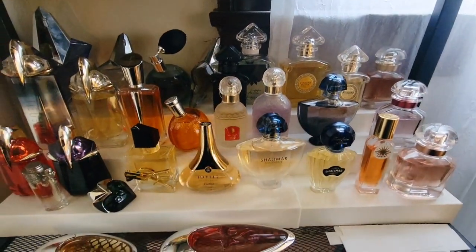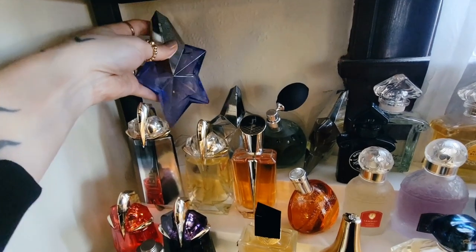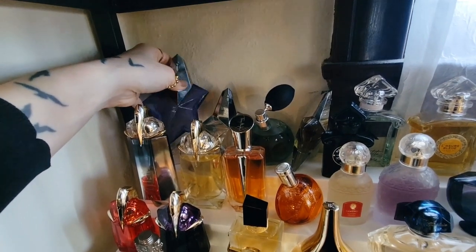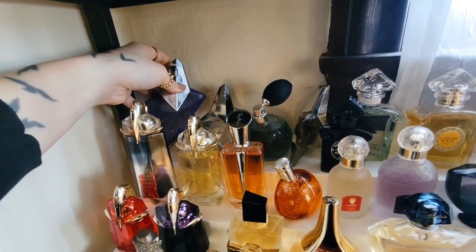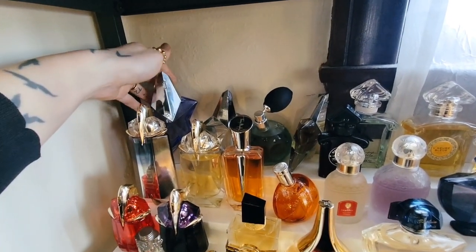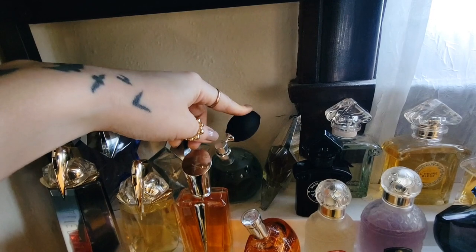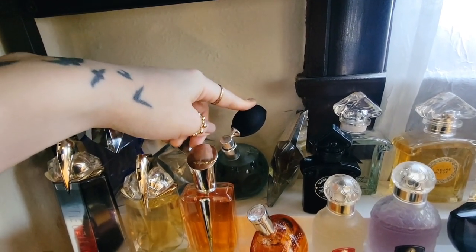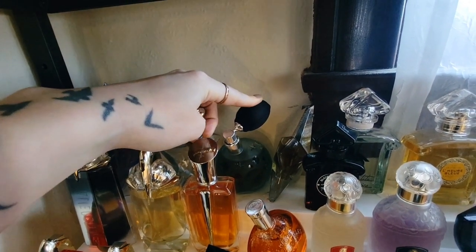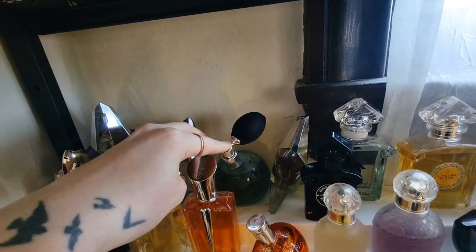Moving down to the second layer — I have all my Muglers over here. This is Angel Eau Sucrée, which is a really delightful, sweet, lighter version of Angel. One of the few sweet scents that I really enjoy. I have this version here and another version in New York — I think they issued them every year for a while. This is Angel the Eau de Toilette. This is Angel Étoile de Rêve, their night, richer version of Angel, and this one is more like the very first formulation to me than the current EDP.